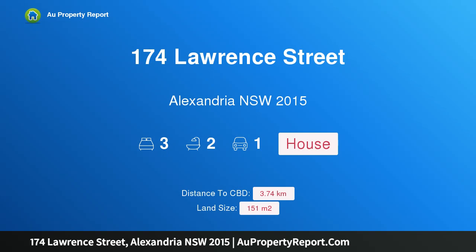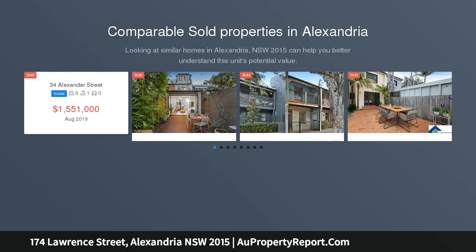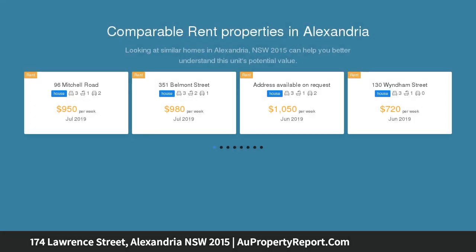Hi, I am glad to introduce property 174 Lawrence Street, Alexandria, New South Wales 2015. Chic, spacious and versatile designer retreat, flawlessly appointed interiors, streaming sunlight and a flexible family-friendly floor plan to find this contemporary terrace-inspired residence.